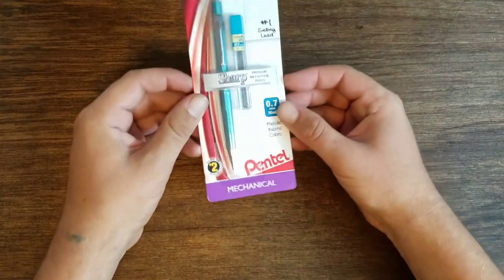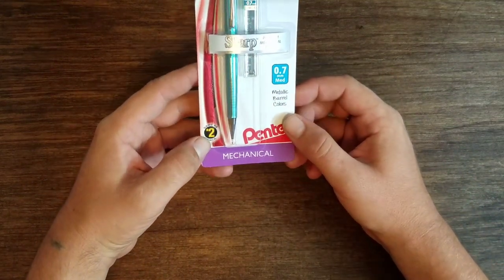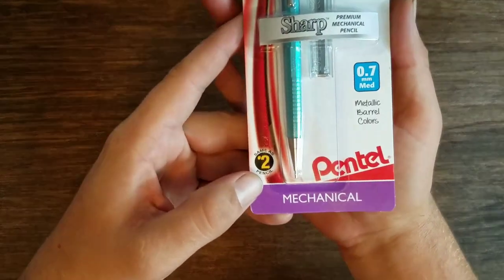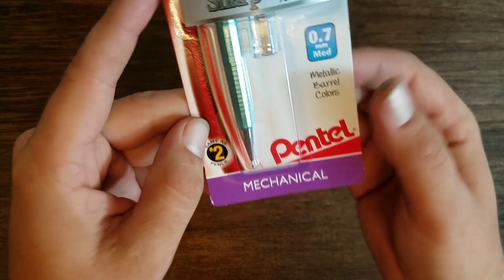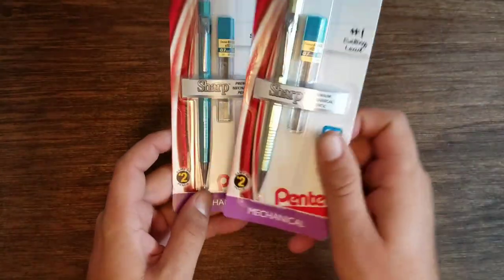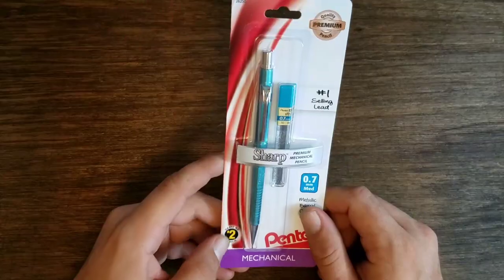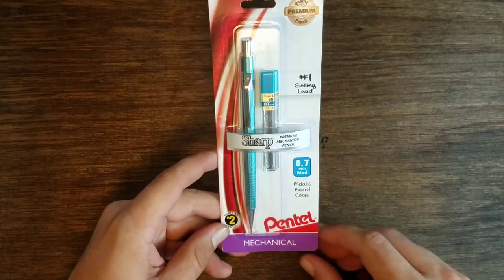Today I'm going to be reviewing the 0.7 millimeter Sharp mechanical pencil by Pentel. I recently saw these on Target.com and knew I had to have them. This one here is Pleasant Teal, and I also bought the Cool Mint. But before we open these up, let's go over some of the packaging and what it says.